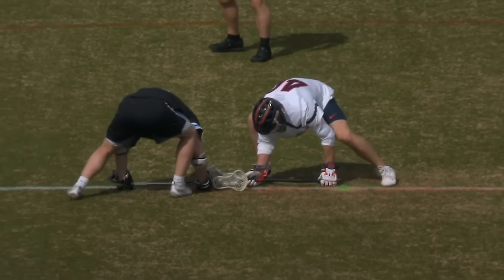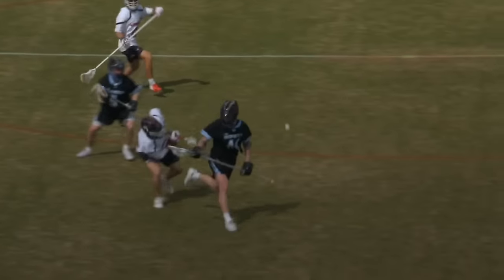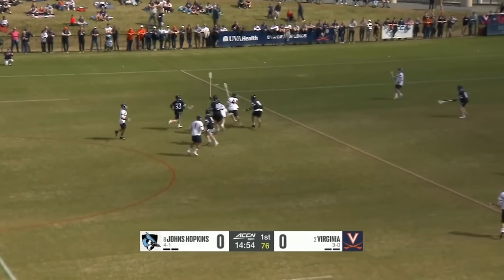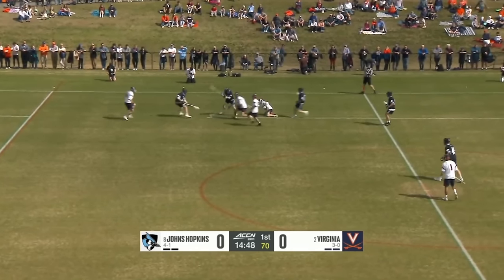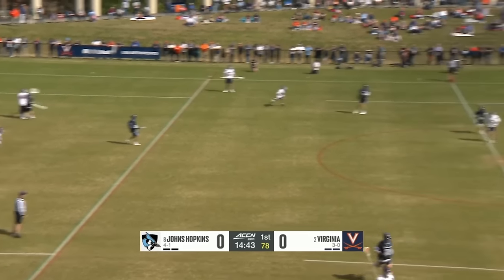And a lot of talent. It's Johns Hopkins and Virginia. Logan Callahan takes the opening draw for the Blue Jays and it's Gable Braun for the Cavaliers. Physicality right off the opening whistle — it's still Braun and Callahan battling under the sun here in Charlottesville, scooped up by Ben Weyer.